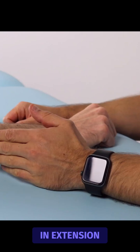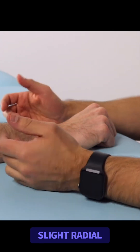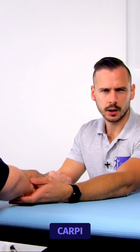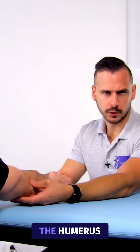The patient's arm is in extension, the forearm in pronation, and the wrist in slight radial deviation. The examiner palpates the insertion of the carpi radialis brevis muscle at the lateral epicondyle of the humerus.